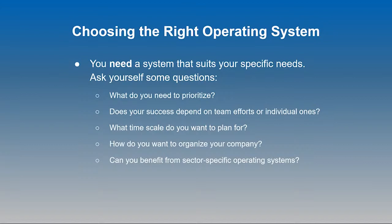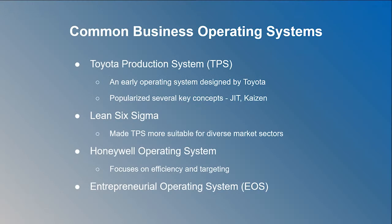Not every operating system is built in the same way, and different businesses need to prioritize different features and structures. Some operating systems prioritize the individual, while others focus on the company first and foremost. Different systems also target different lengths of time — are you thinking short-term, or making plans multiple years ahead? Some operating systems are sector-specific, designed to support success within a specific part of the market, with terminology like Kanban, Scrum, or Sprint. Ultimately, the best choice depends on your specific requirements.